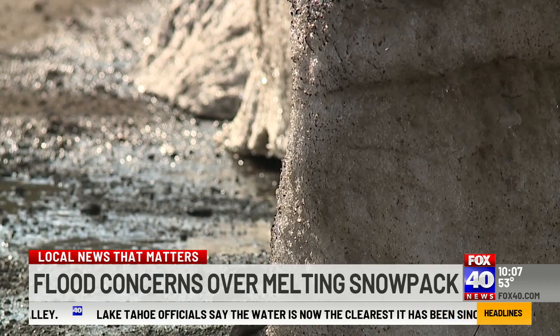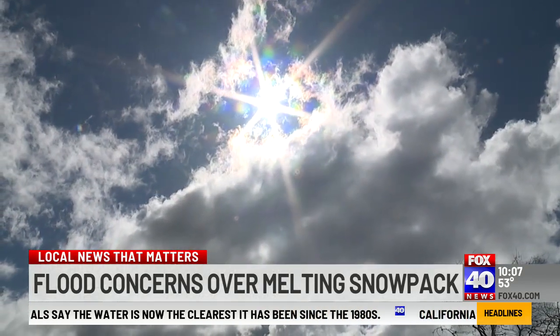Hoping it melts, but not too fast, but not too slow. You know what I mean? On a good day, you can melt two feet up here.